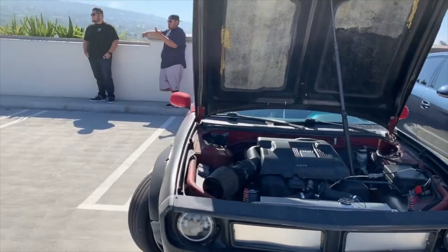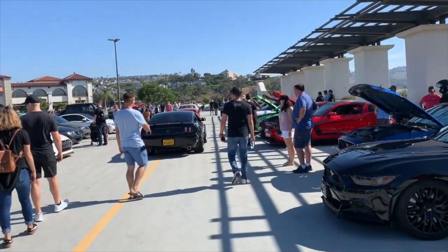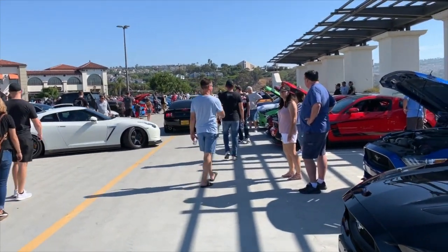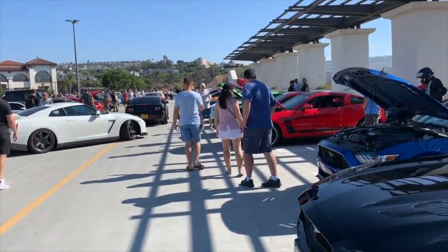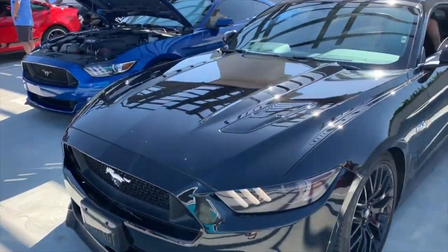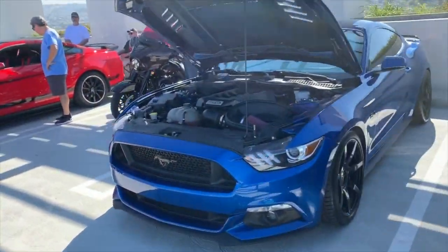Interesting to hear that Mustang lumping like that, because of their overhead cam system they don't naturally lump. They can vary their cam timing — you actually have to tune that in to lump. Whereas something like my Camaro, if you change the cam you've got no choice, it's going to lump. Another Mustang there — sounds good.